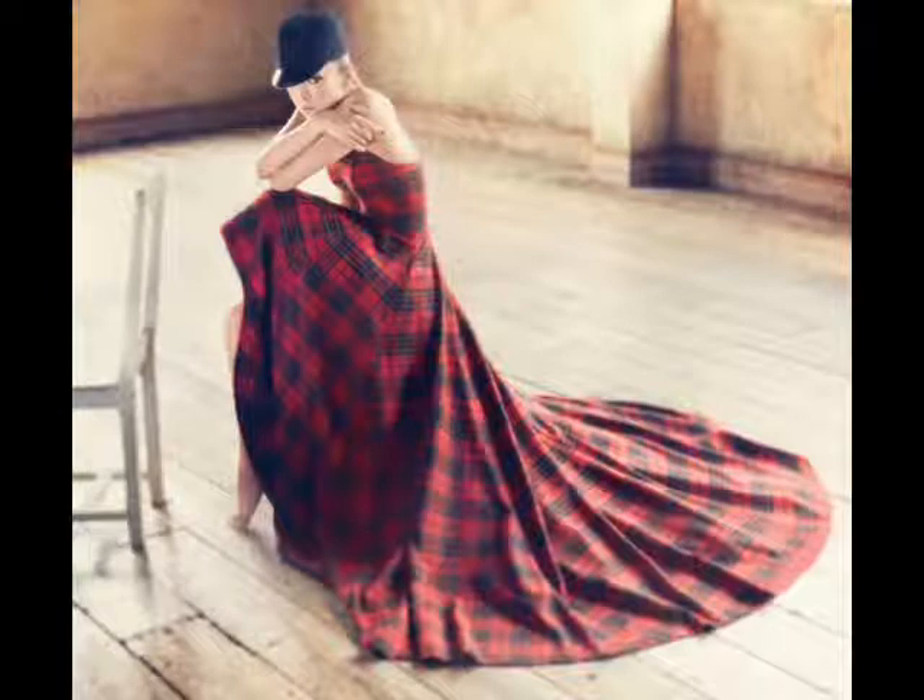It looks like it was photoshopped onto her — like someone just slapped it on in post-production. And if they did photoshop that onto her, which I don't think they did but it looks like they did, it wasn't a good job. When you photoshop something, it's supposed to be better than before.